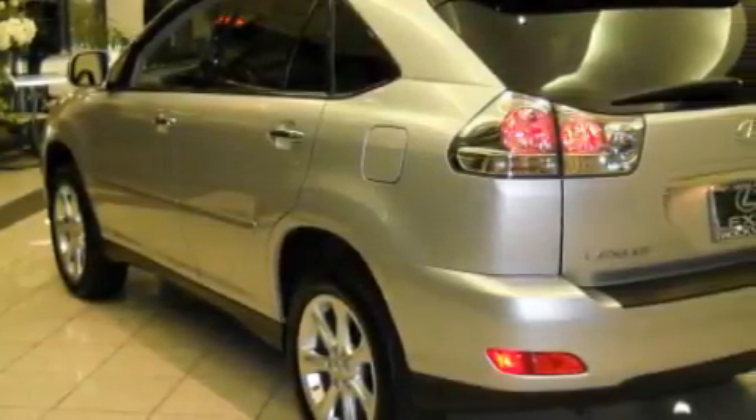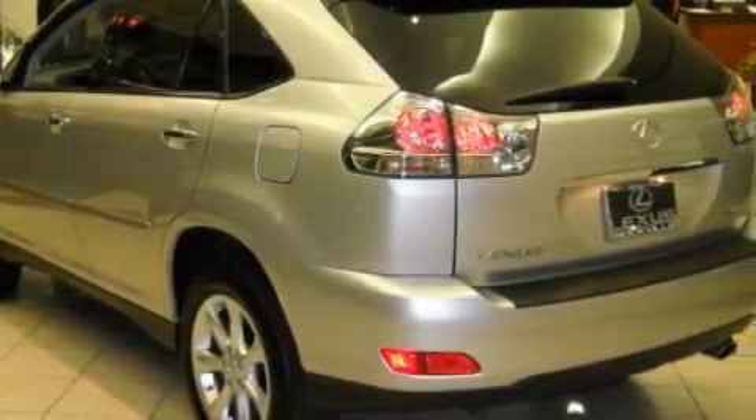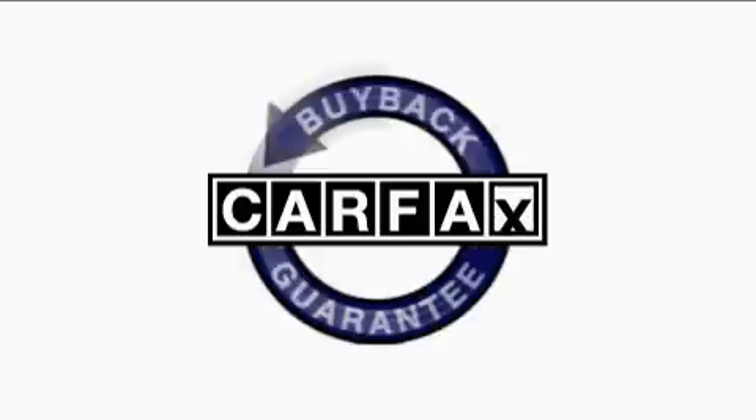The refined 6-cylinder engine connected to a smooth shifting automatic transmission flows cleanly and smoothly. This Lexus has had only one owner and it qualifies for the Carfax buyback guarantee.